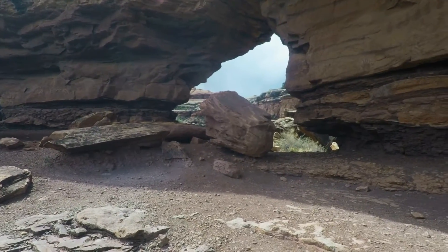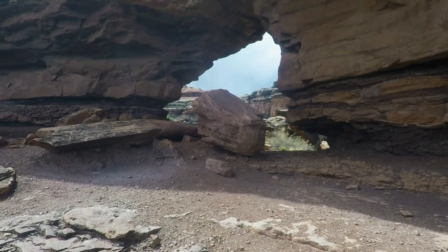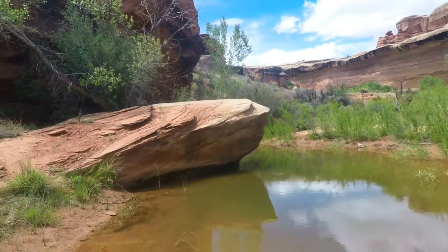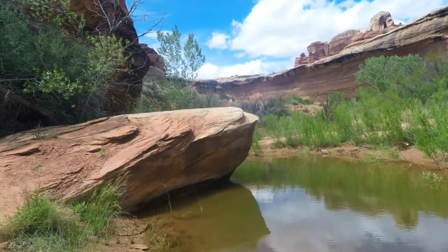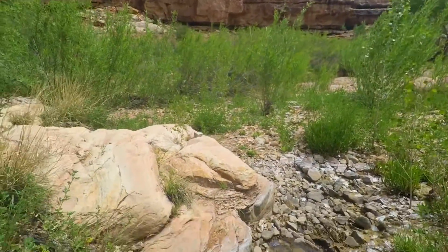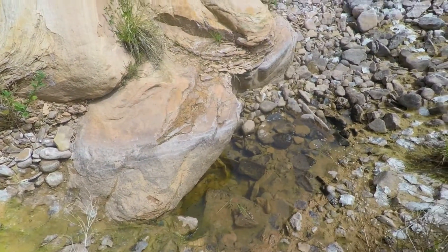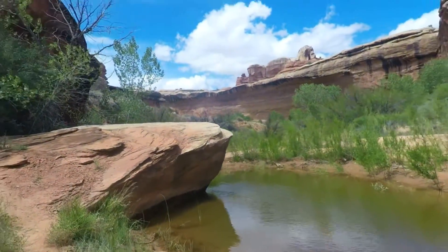We go through here and down to the watering hole — I guess you'd call it that. I'm not sure if this is Peekaboo Spring or if this is just a puddle in the river, or if it actually is a spring. There are a lot of tadpoles in there. I'm glad I'm not getting water from here.